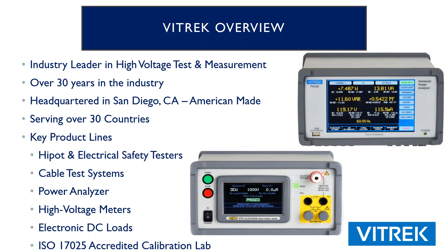We're going to go over a quick overview of Vitric. We've been in the industry for over 30 years. We are headquartered in Poway, California, which is right outside of San Diego. Everything that we make is made in that facility in Poway. We sell to over 30 countries worldwide. Our key product lines are high-pot electrical safety testers, cable test systems, power analyzers, high voltage meters, and most recently our newest product — our electronic DC load. We are also an ISO 17025 accredited calibration lab.